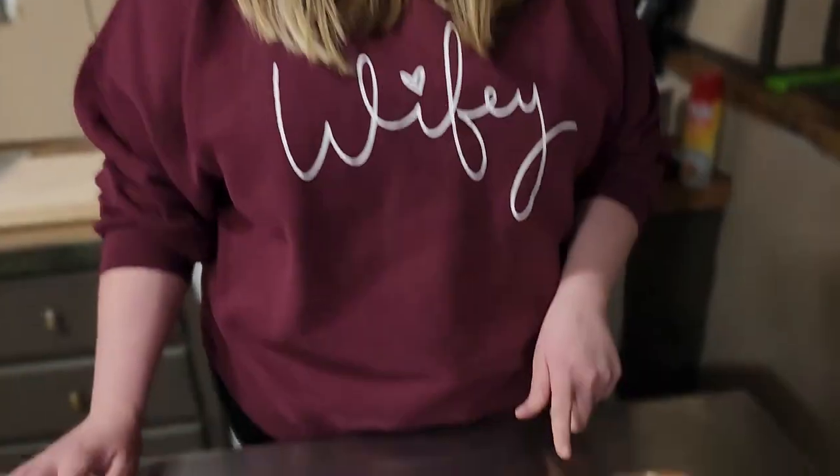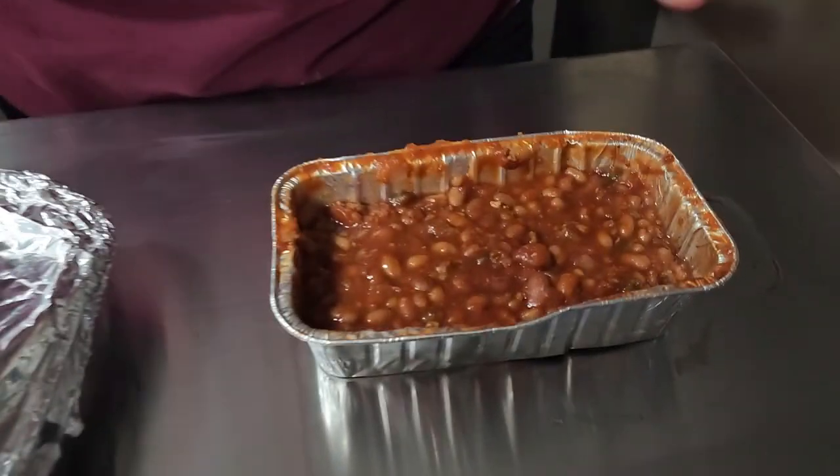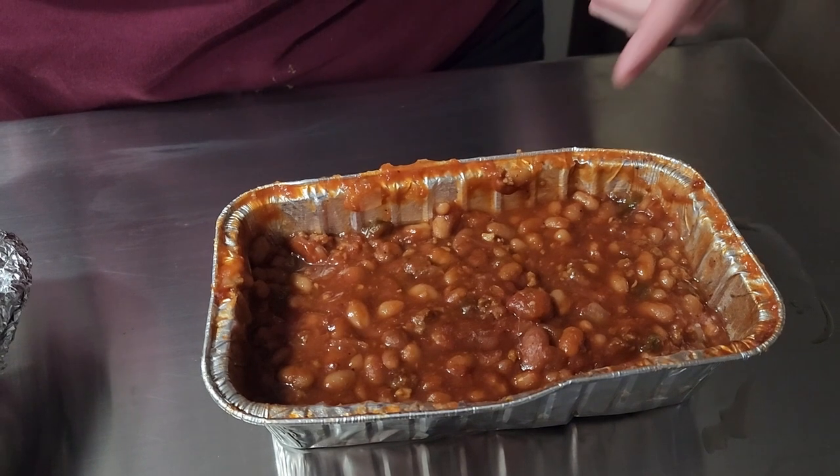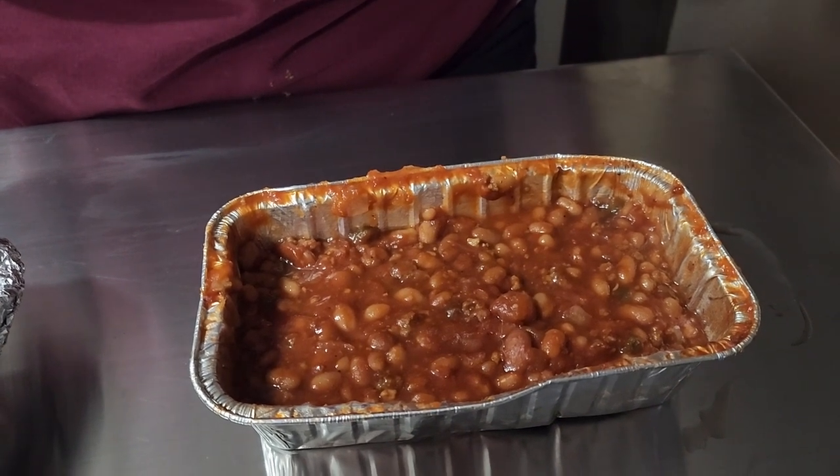This is the cowboy beans. For this whole pan, we spent about $5 for it. It was actually filled up to the top, but of course we ate some of them while we were at the auction.